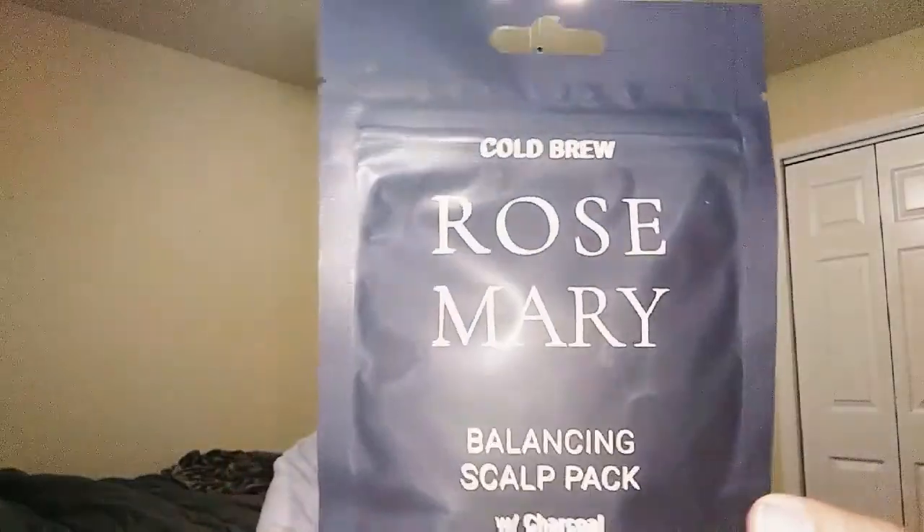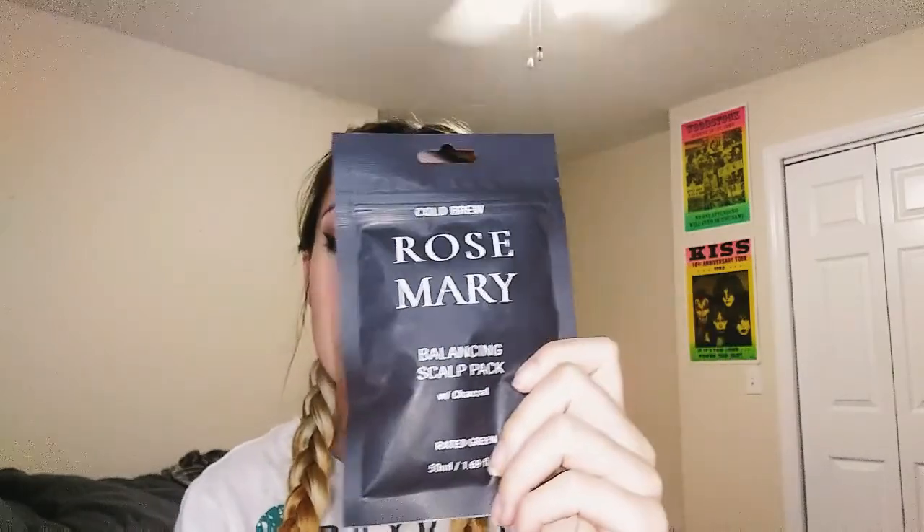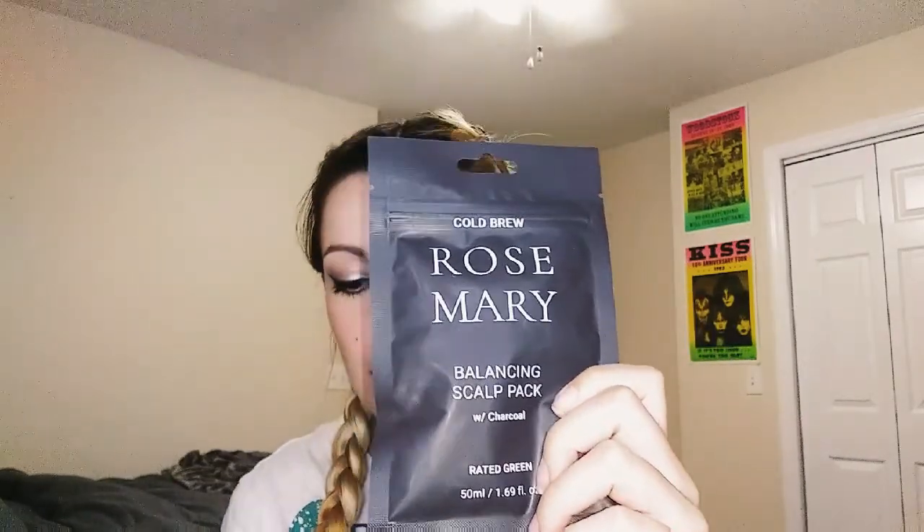The next thing I got is the Rosemary Balancing Scalp Pack with Charcoal. Detoxifying charcoal helps balance oil production, redness, and irritation. If the scalp is itchy, it'll help with irritation with the help of organic botanicals. This is the full-size product — 50 milliliters — and the retail price is $4. I'll let you know how that works once I use it.